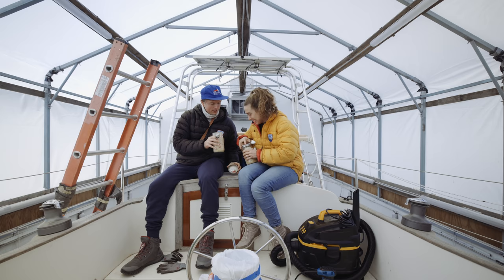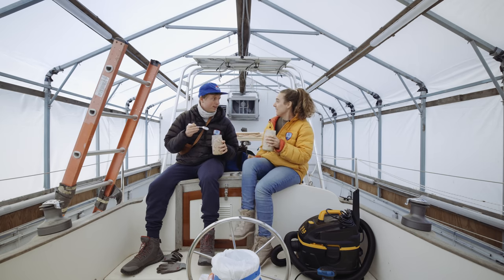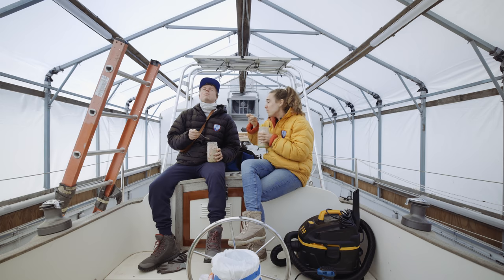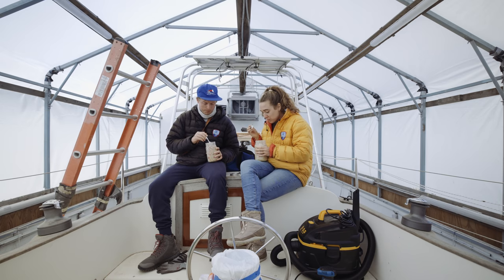Cheers! It smells so good. I tasted some of those strawberries — they're really yummy. It's actually really good.